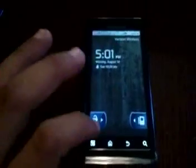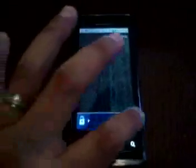You'll notice some things about the Droid 2 right off the bat. It's the very first phone to come out with Android 2.2, better known as Froyo.